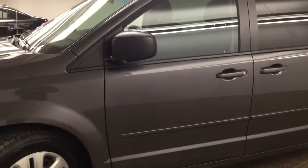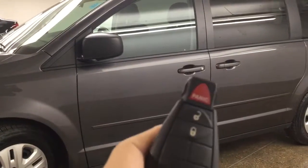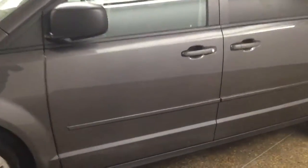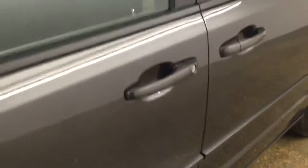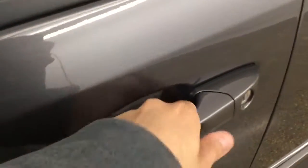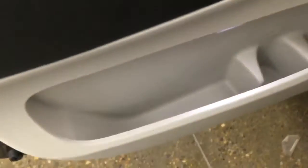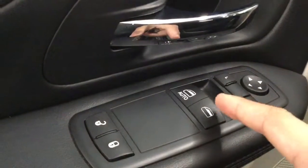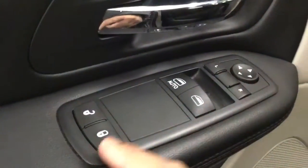Let me grab the key so we can take a look inside. We have the key here — lock, unlock, and the panic button. There's plenty of space with a cup holder, power front windows, locks, and mirrors.